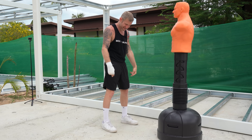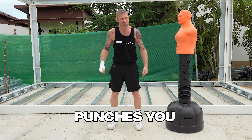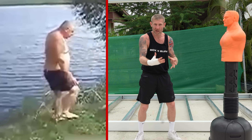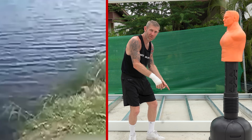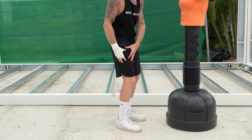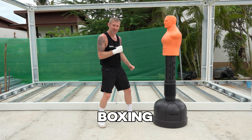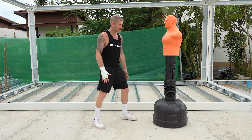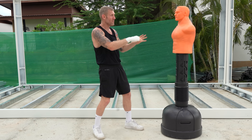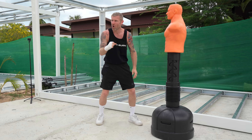One thing you don't want to do is stand square on. If someone punches or pushes you in that position, you're going to fall over — and the last thing you want in a street fight is to be on the floor. Instead, bring your dominant foot back — for me, that's my right foot because I'm right-handed — and get into a boxing stance. Then put your hands up and say 'I don't want to fight.' This catches him off guard, and that's when you let the punch go.